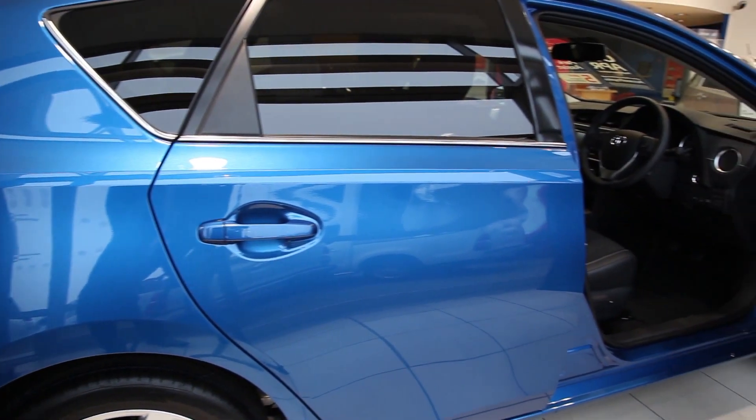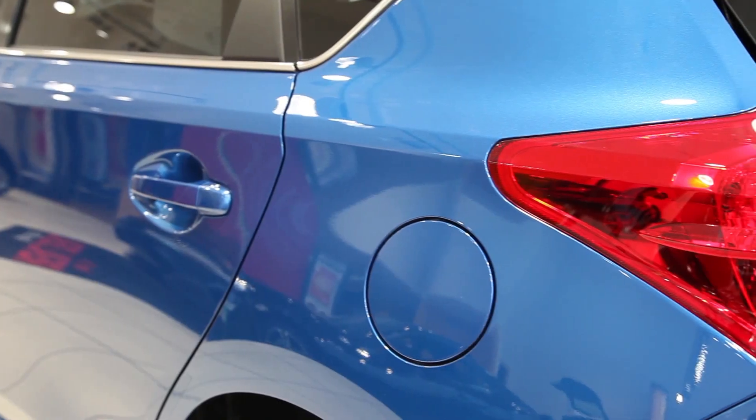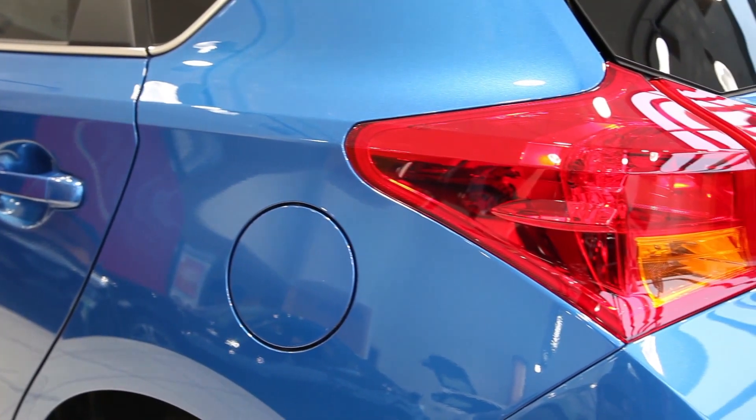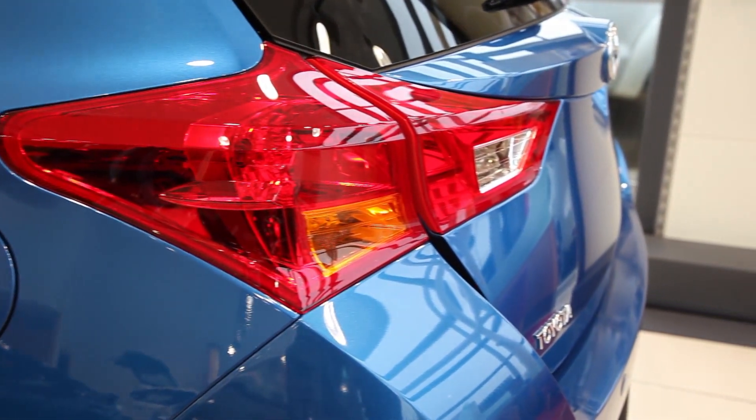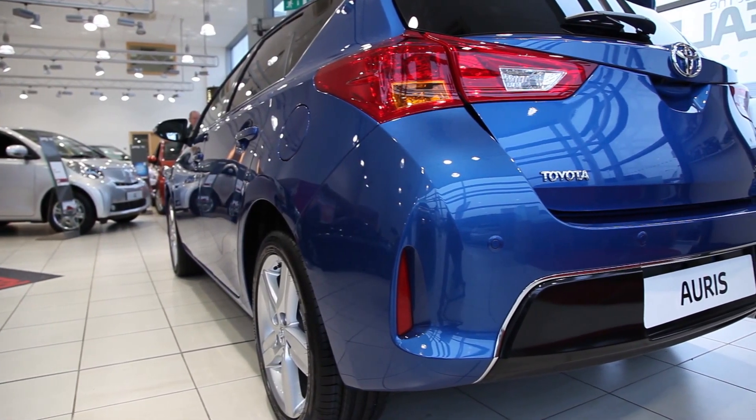Now we have a look at the back of the car, which has a sleek design similar to the front. It gives you a sporty feel with a sweeping taillight which wraps around the side of the car and brings the whole design together.